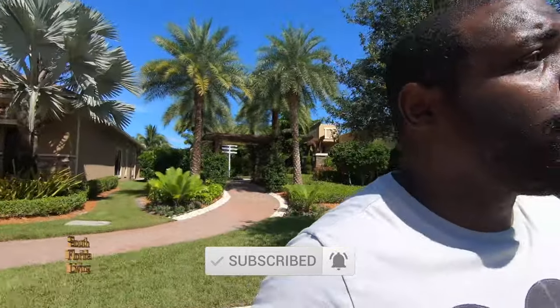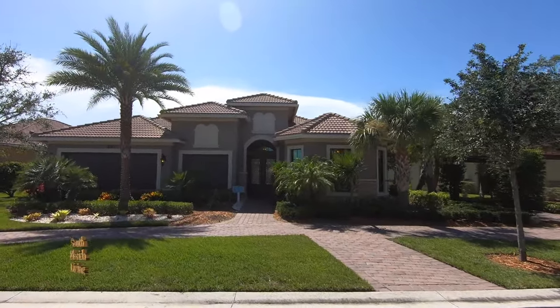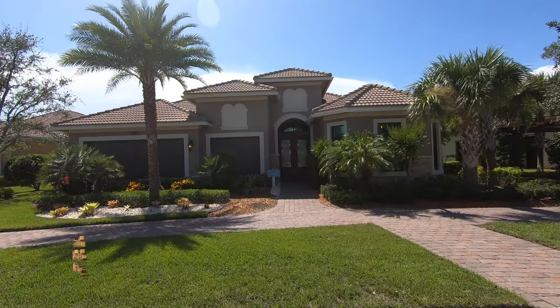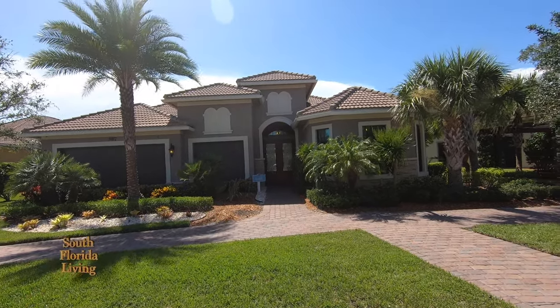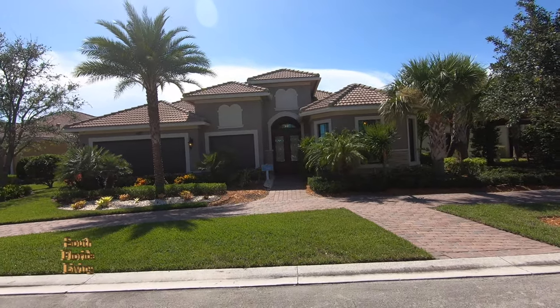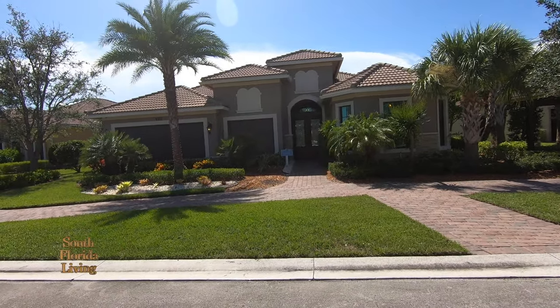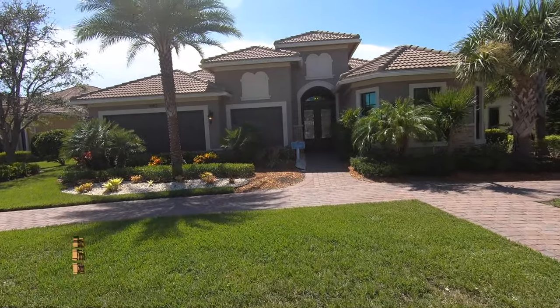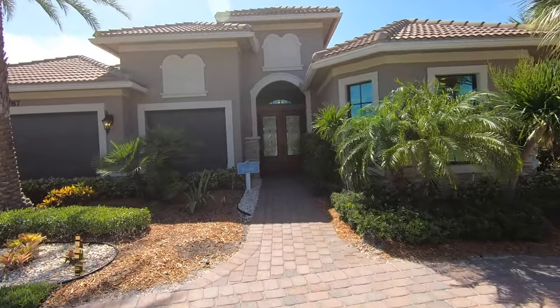I'm out here in Parkland, a 55 and over community, for all you one-level house fans - ranch house style, one story. Look, boom, there it is. This one's called the Solel - beautiful, one story. The Solel comes in three elevations: Mediterranean, Tuscan, and Spanish. What you're looking at right now is the Mediterranean exterior. This is 3,290 square feet, two beds, a home office, two and a half bathrooms, three-car garage.